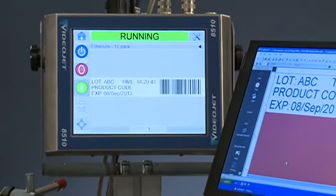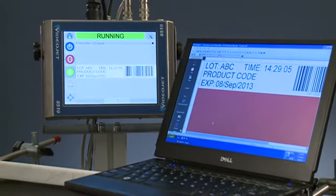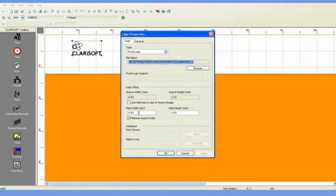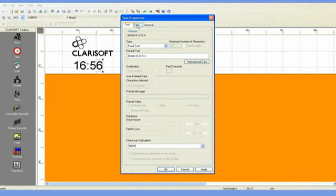The VideoJet 8510 and Volka M600 Touch use the ClaraSoft label creation software to design print jobs. This software allows print templates to be created remotely on a PC and edited at the printer, dramatically reducing the potential for errors made while setting up a print job on a distracting production floor.